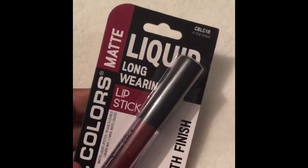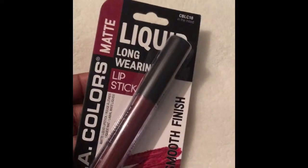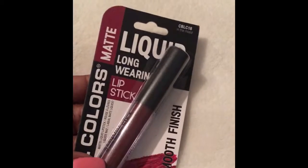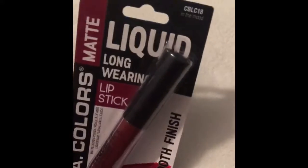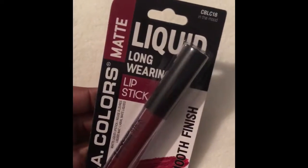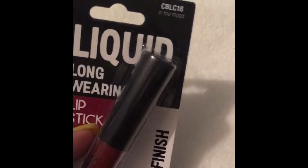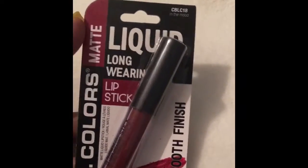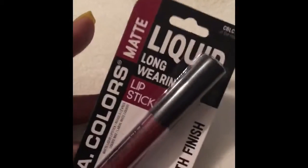I also have this LA Colors matte liquid lipstick. I've seen a lot of good reviews on these, so I wanted to try this darker red — it's called "In the Mood." I'm looking forward to playing around with this one as well, glad I found that.